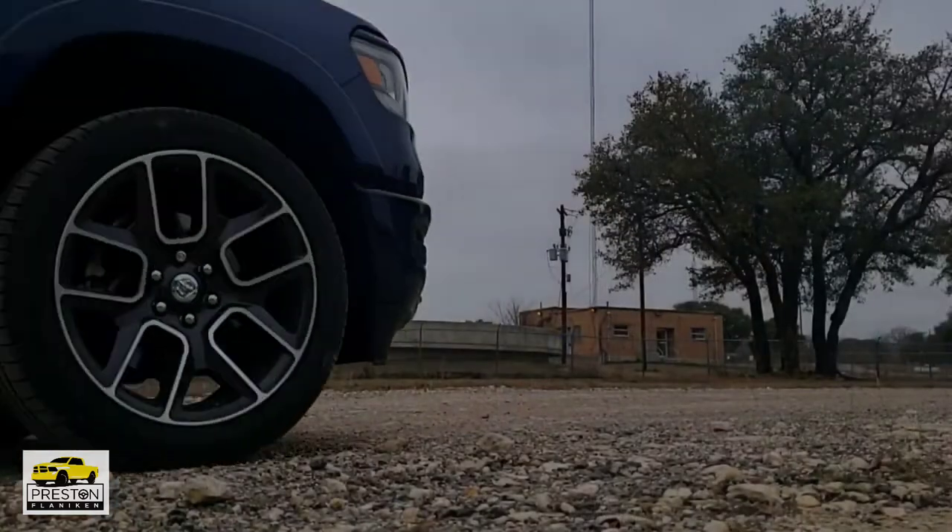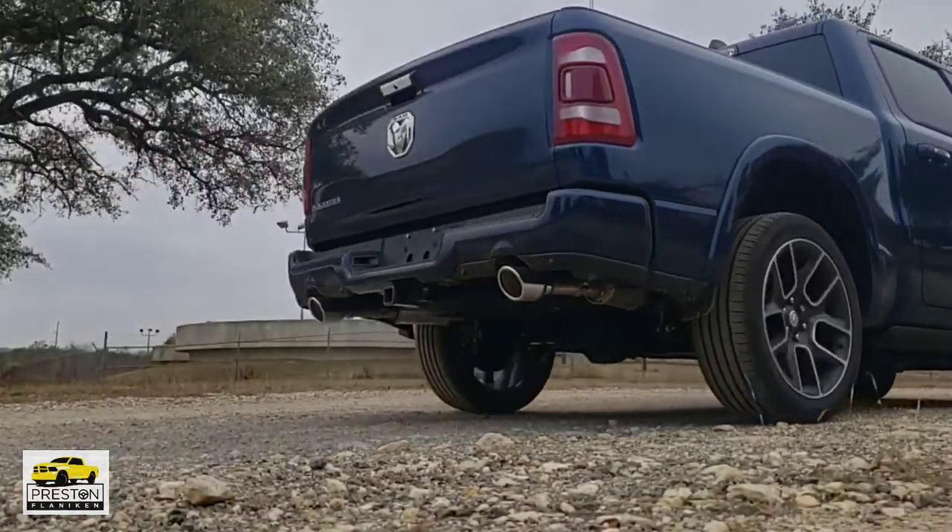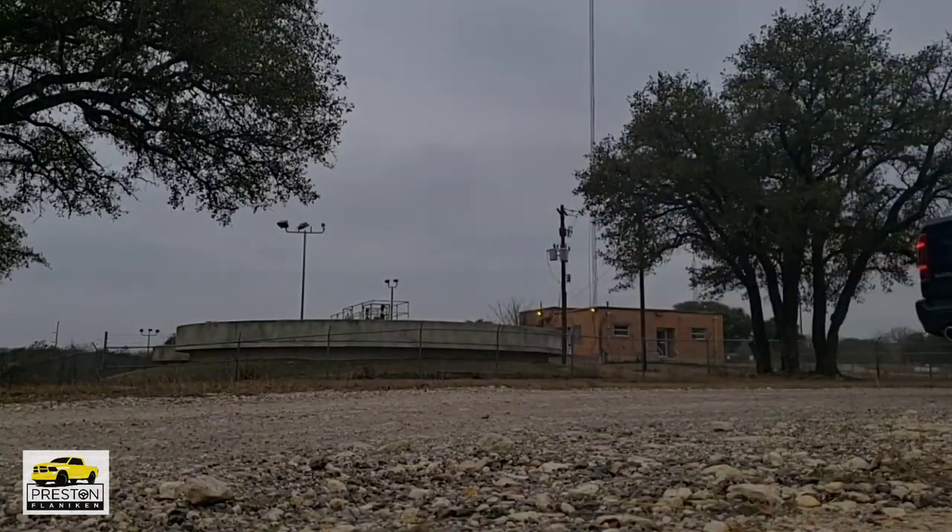If you found some value in this video, please be sure to like and subscribe to my channel and hit that bell button for notifications. That's everything about this Laramie truck with the equipment groups, the Southwest Edition package, and the Level 1 equipment group. If you have any questions, please leave them in the comment section below. I'll be happy to help you out. I look forward to assisting you. Thanks, have a great day.